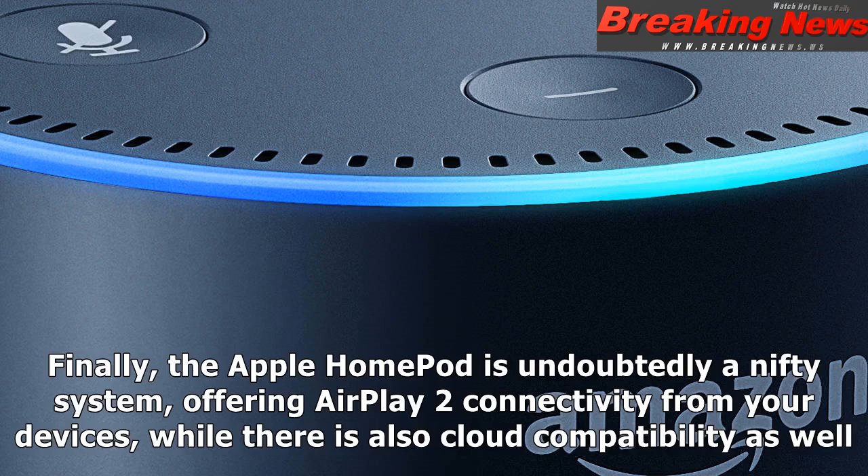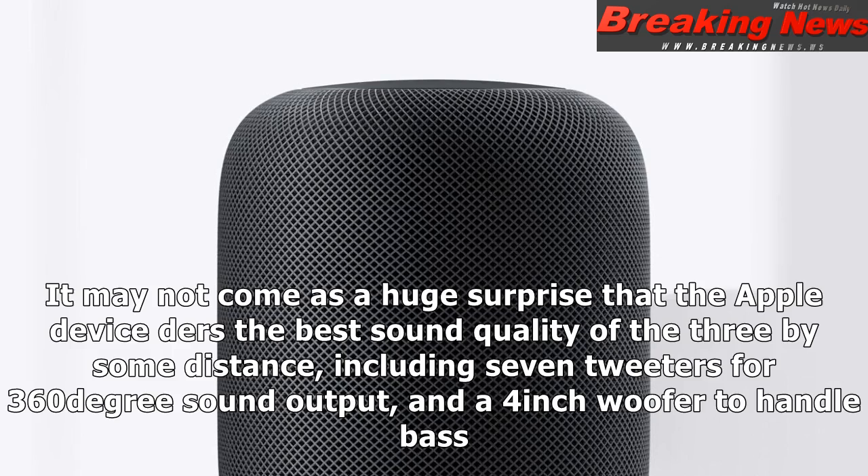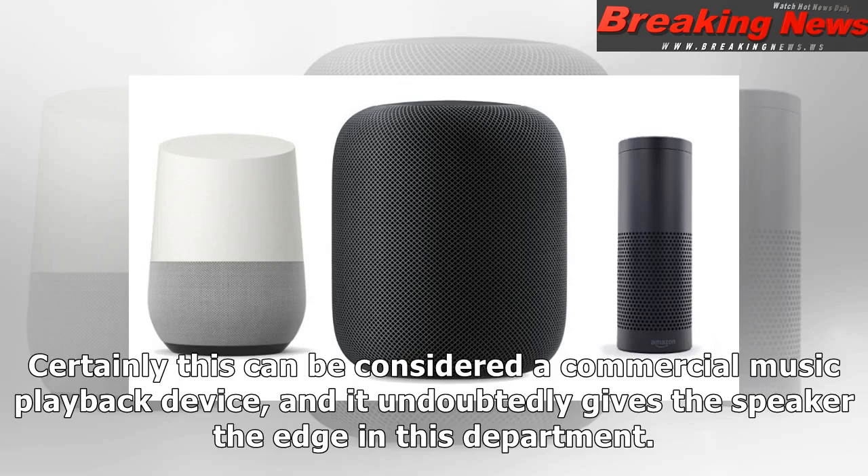Finally, the Apple HomePod is undoubtedly a nifty system, offering AirPlay 2 connectivity from your devices, while there is also cloud compatibility as well. Apple doesn't embrace Bluetooth, but this is fairly meaningless considering the AirPlay functionality included. It may not come as a huge surprise that the Apple device delivers the best sound quality of the three by some distance, including 7 tweeters for 360-degree sound output and a 4-inch woofer to handle bass. Certainly this can be considered a commercial music playback device, and it undoubtedly gives the speaker the edge in this department.